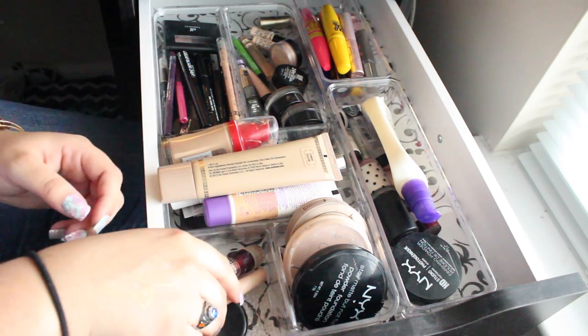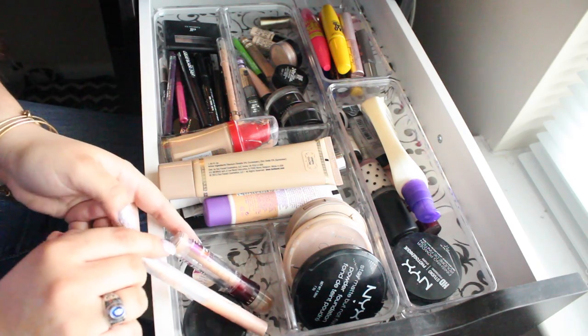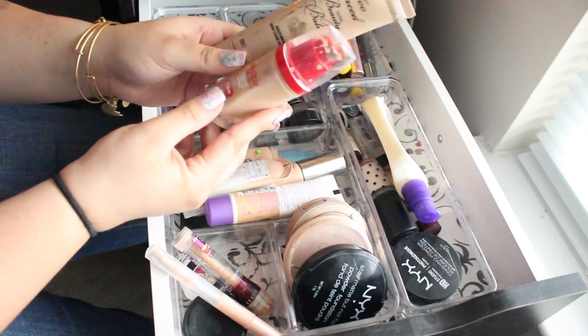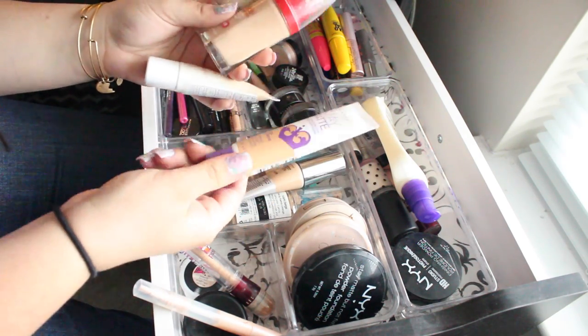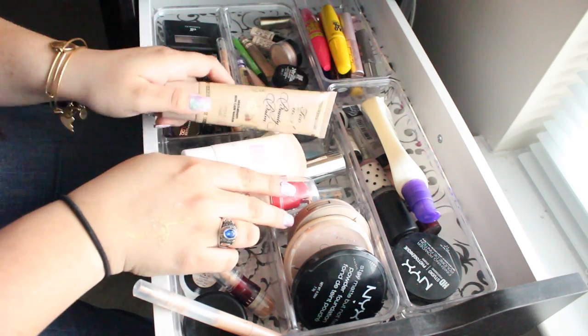This first drawer has some concealers — Maybelline and Benefit — and then I have all my tinted moisturizers, BB creams, and foundations: Maybelline, Covergirl, IT Cosmetics, Rimmel, Too Faced, and just different ones.